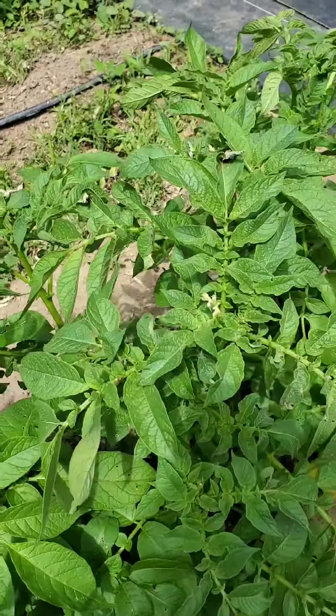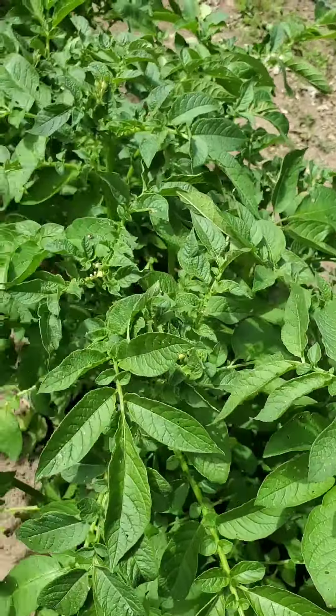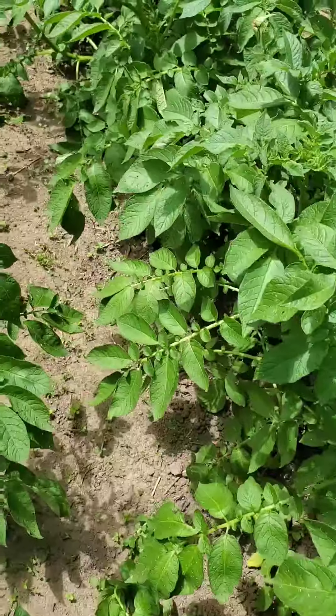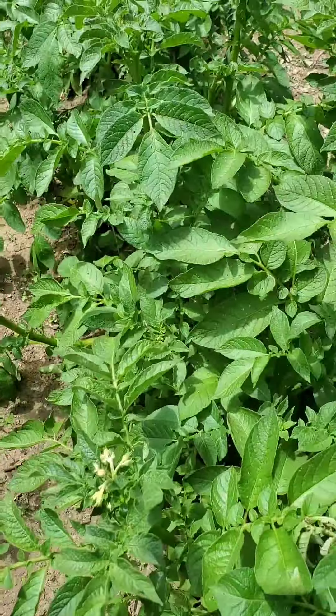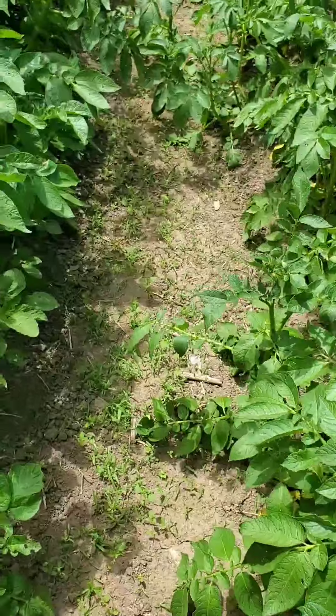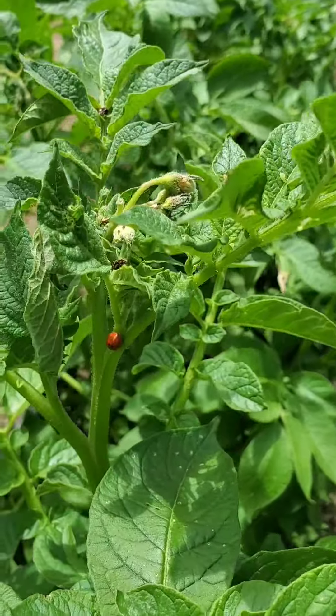I have seen several good bugs. I've seen predatory wasps. I've also seen a ton of ladybugs out here, some praying mantis, and of course we have our honeybees to pollinate everything. There's one of our friends — our ladybug.